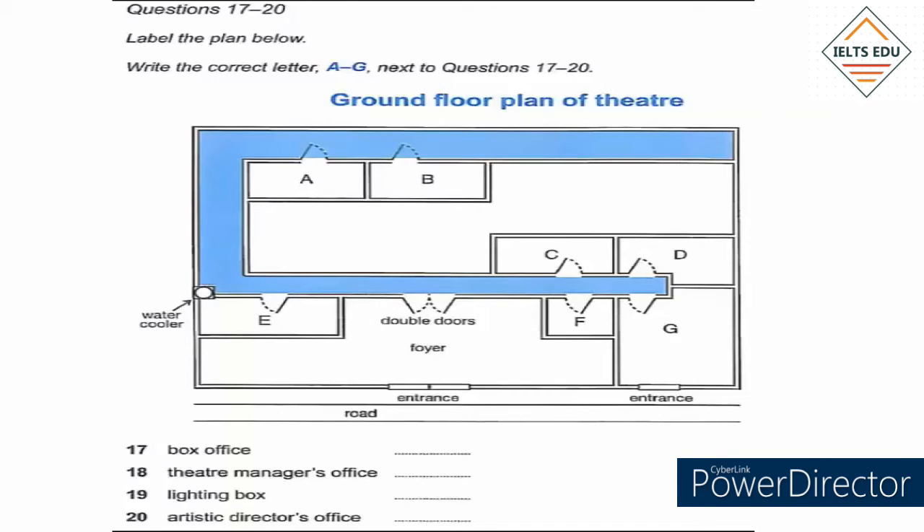For the theatre manager's office, you go across the foyer and through the double doors, turn right, and it's the room at the end of the corridor with the door on the left.